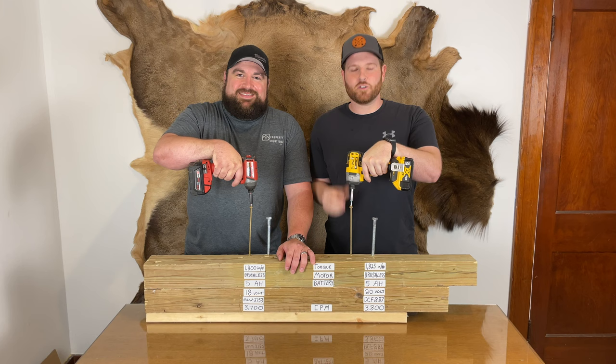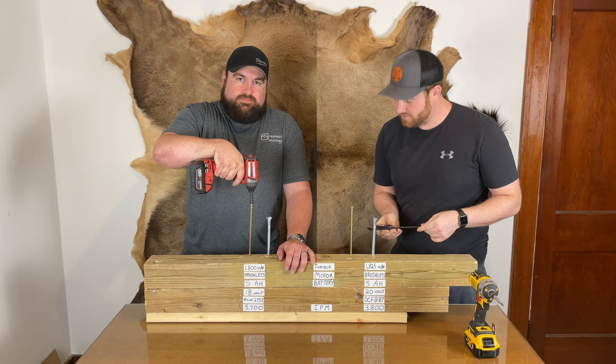First we're going to do an eight-inch deck screw, and then we're going to do a six-inch half-inch lag screw — that's about the size of my pinky. Three, two, one.